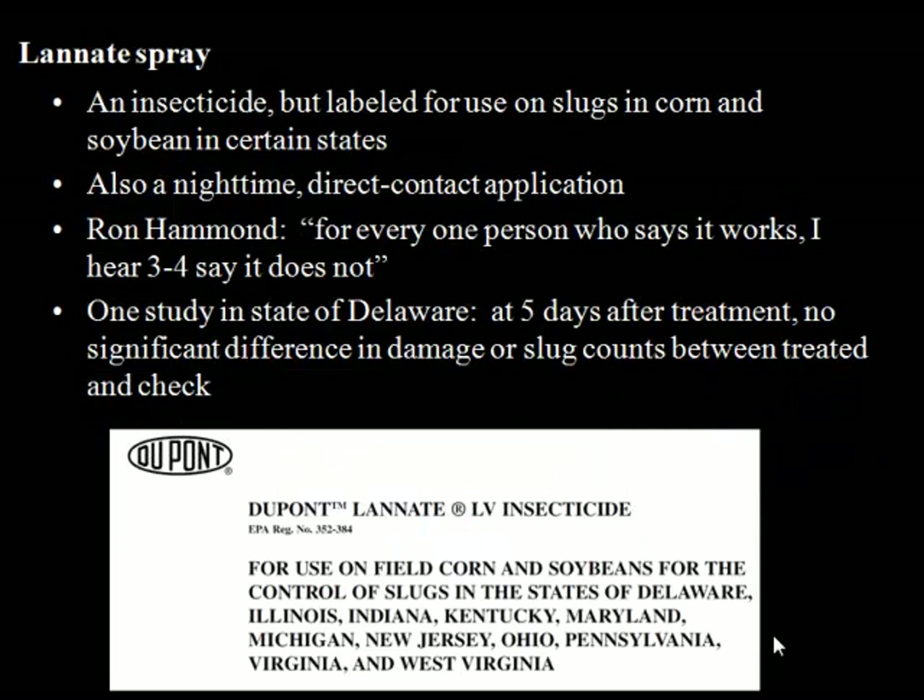Lanate is an insecticide that is actually labeled for slugs in corn and soybean in certain states, including Ohio. Most insecticides don't even touch slugs — they're not insects and don't have the same physiology. But this insecticide is labeled for slugs, and again this is a contact thing — it's got to get on them. Ron Hammond told me: for every one person who says it works, he hears three or four say it doesn't. I could only find one published scientific study on Lanate, by researchers in Delaware, and they found that five days after treatment there was no difference in slug damage or slug counts between the Lanate and the untreated check. So they did not find it to be effective.